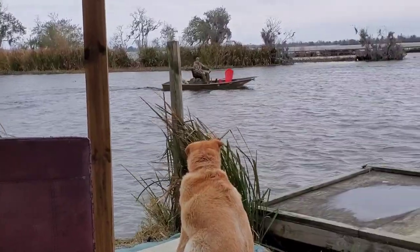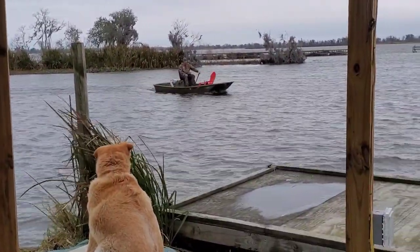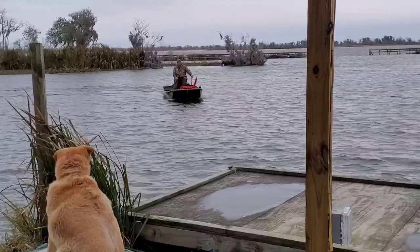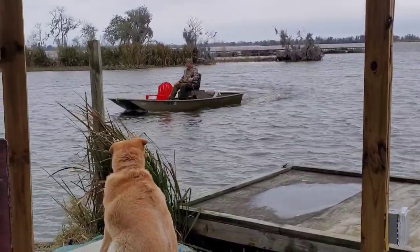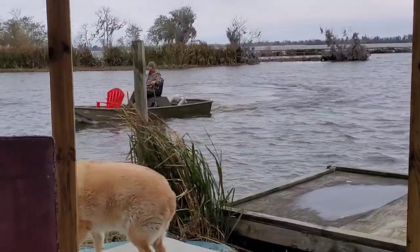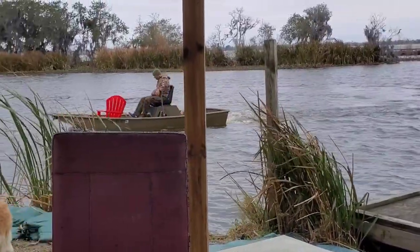While recording this video my buddy picked up a red chair that the wind blew in — it is quite windy today, but this microphone is actually doing an excellent job of keeping the wind out.